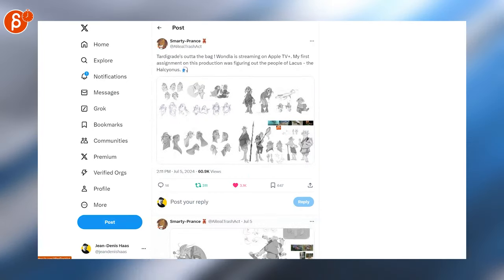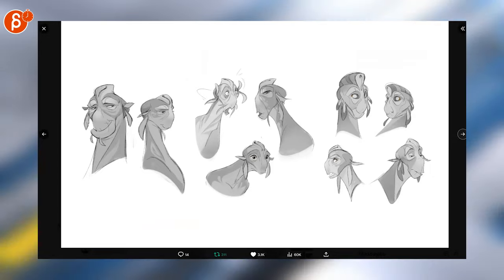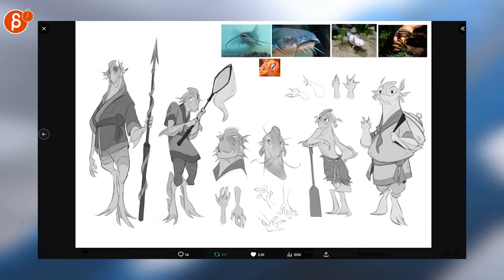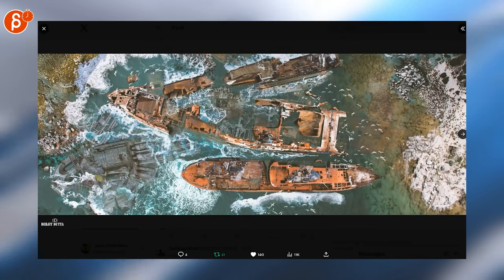The show is out on Apple TV — love it. I always love model sheets and expression sheets — super cool. Definitely will check out the show. These are awesome too — look at that!